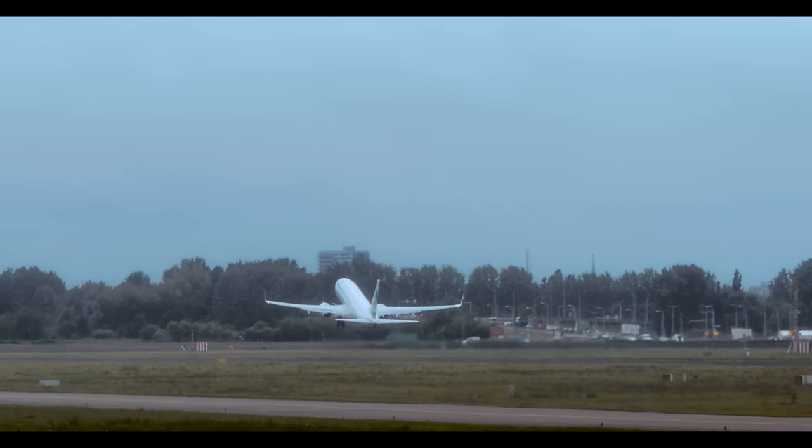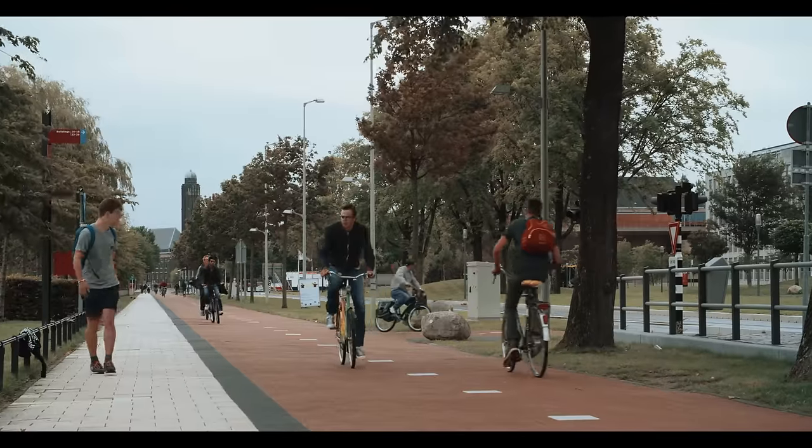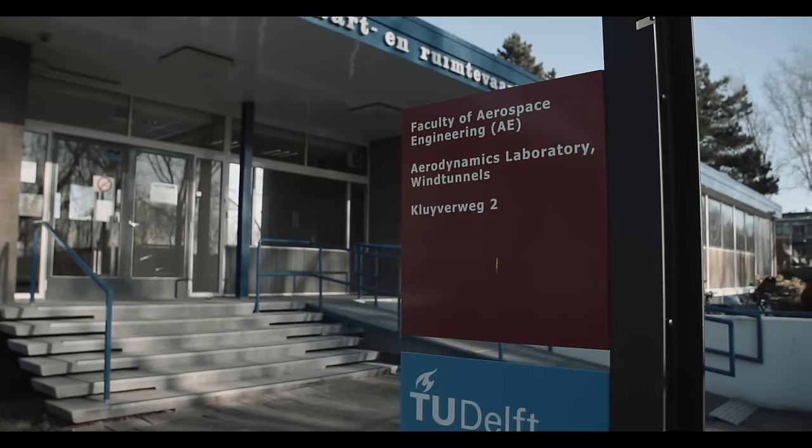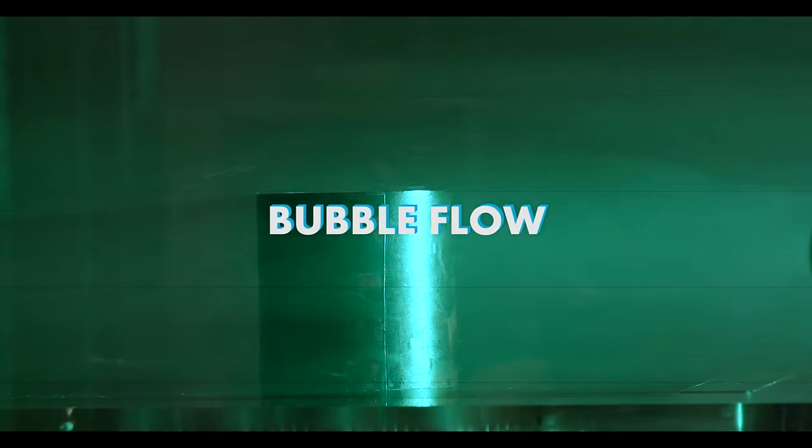Invisible winds carry planes into the air and make cycling harder. Imagine you could actually see the airflow in all detail. At the Delft wind tunnel facilities, researchers develop a technique that shows air flowing around objects.